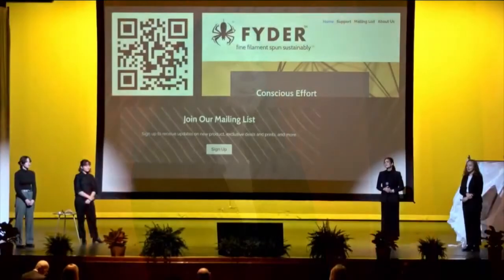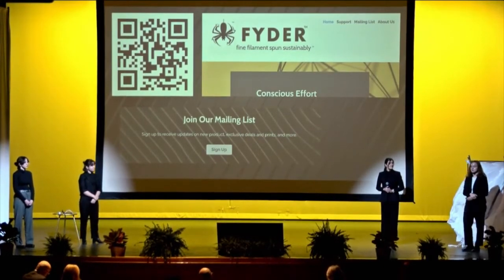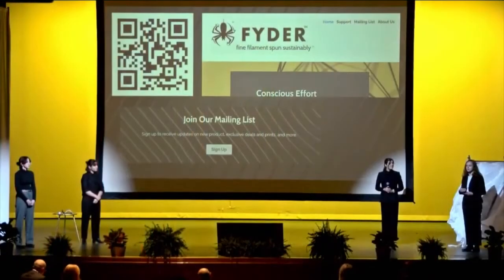We launched our website about four weeks ago — there's a QR code on screen if you'd like to check it out. Our website covers the problem itself and our mission as a company. We also offer a mailing list so customers can sign up to learn more about our product, new releases, and the 3D printing and recycling world.